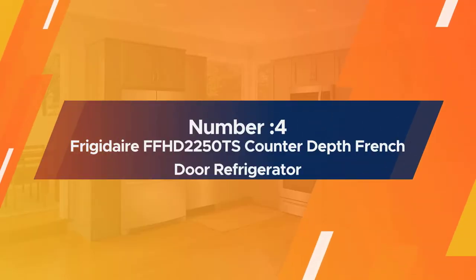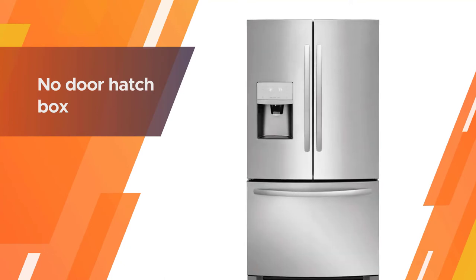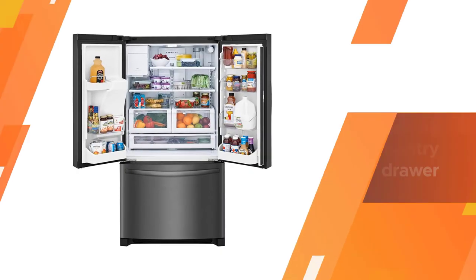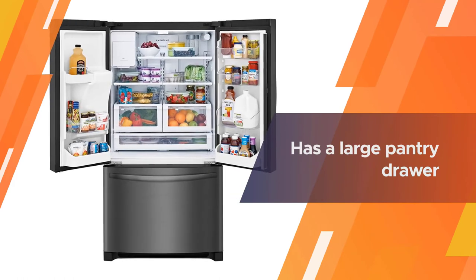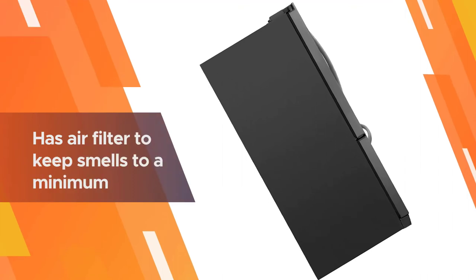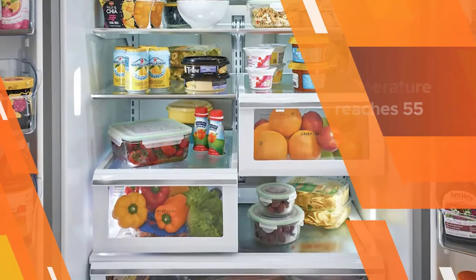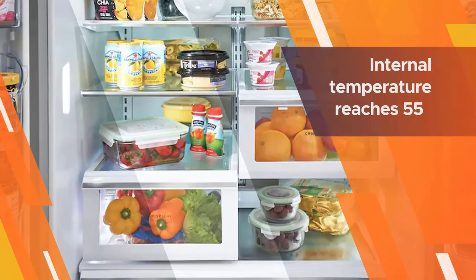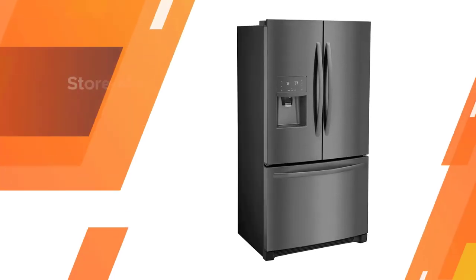Number four: the Frigidaire FFHD2250TS counter-depth French door refrigerator. If you're looking for as much space as you can get, going counter-depth can be a compromise for door space — only one of the top three adjustable shelves will take a gallon container and there is no door hatch box. The bottom level of the main interior has a large pantry drawer, but there are no thermostat controls. One feature is turbo freeze and cool for stabilizing the temperature faster.